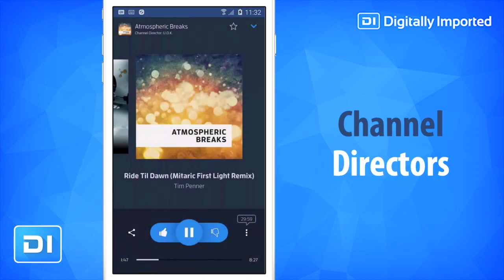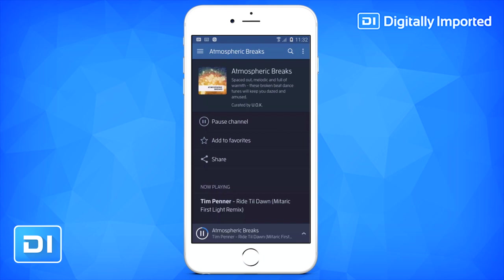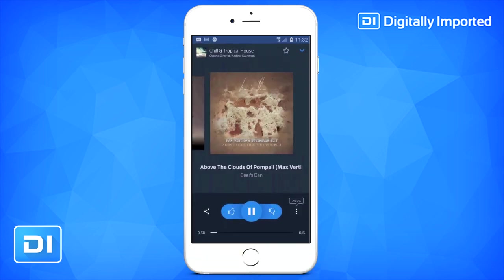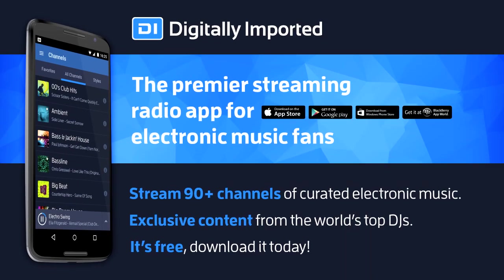Unlike other internet radio companies, we actually have channel directors. Real people that know good music, who create channels that give you the music you want to hear. Download now and start listening to the best electronic music anywhere. Digitally Imported.